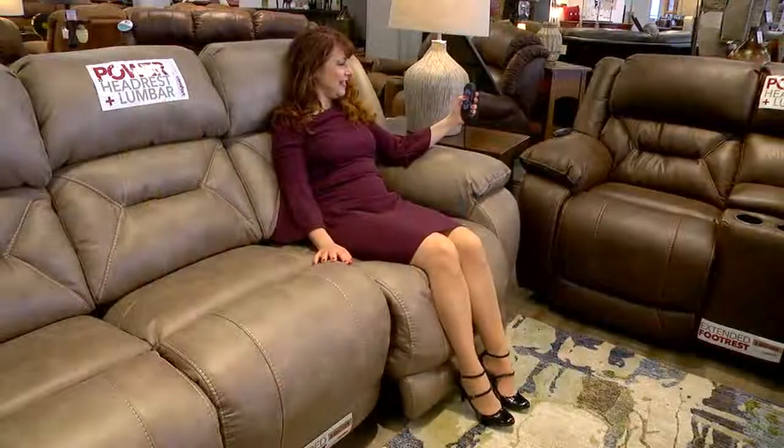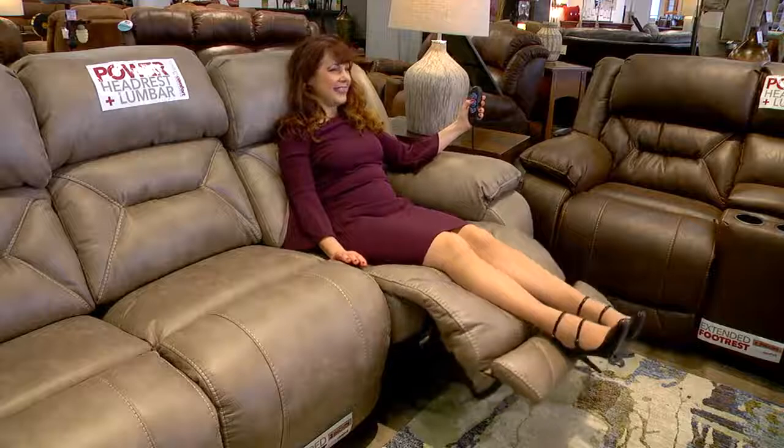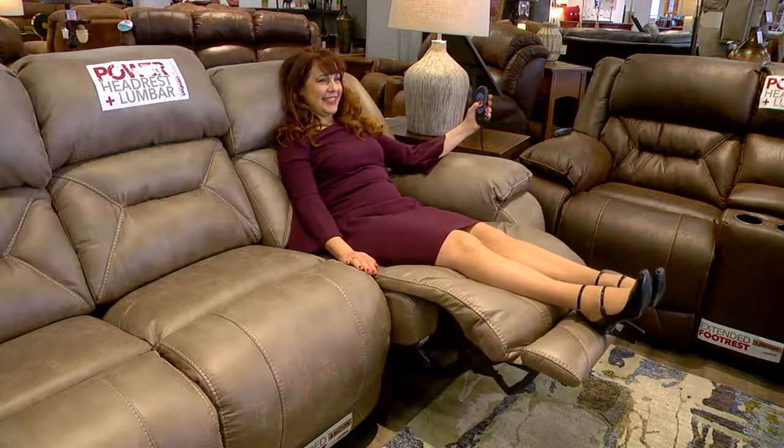Tell me why Power Recline is so trendy right now. Power Recline is all the rage because it's easy. You just push a motorized button and suddenly you're relaxing and reclining with your feet up. No more tricky levers that stick when you're trying to recline. What are the trends you're seeing in Power Recline today?